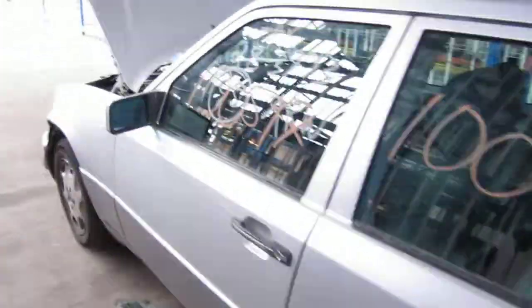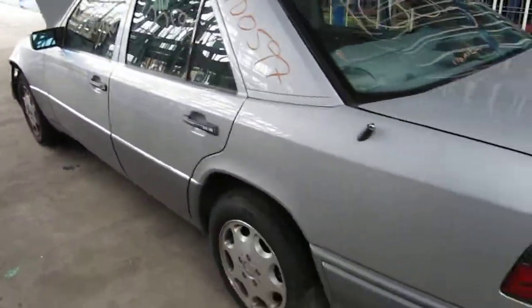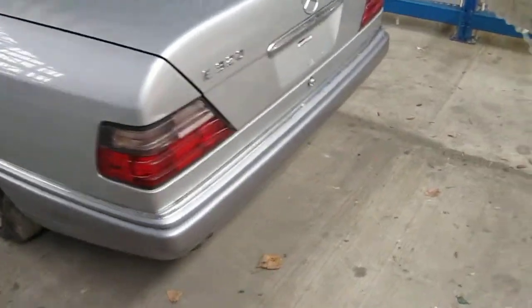We had purchased this vehicle locally through one of our auctions due to the left front collision. The vehicle has an excellent drive train and still has several good body parts as well.